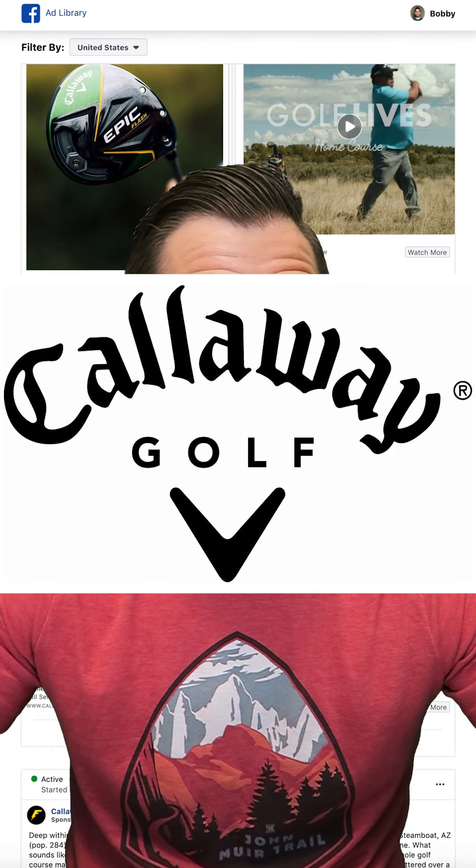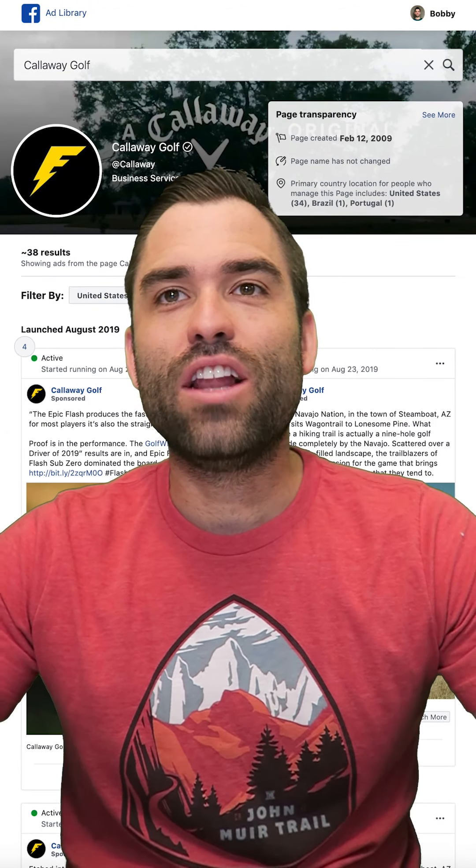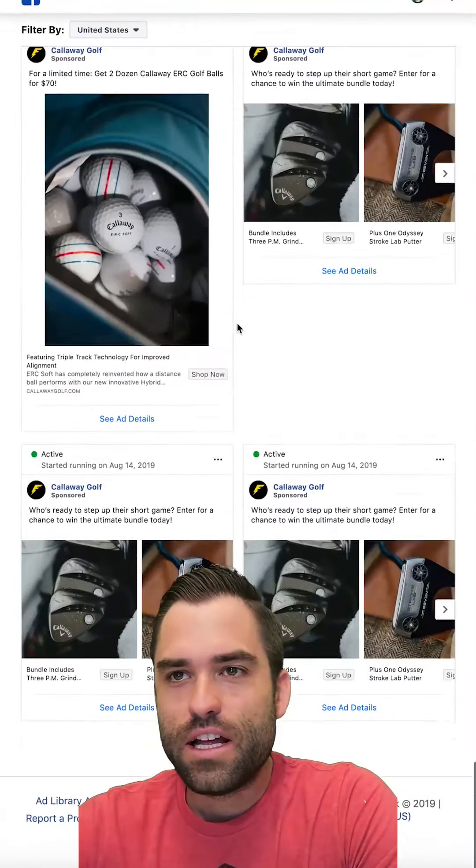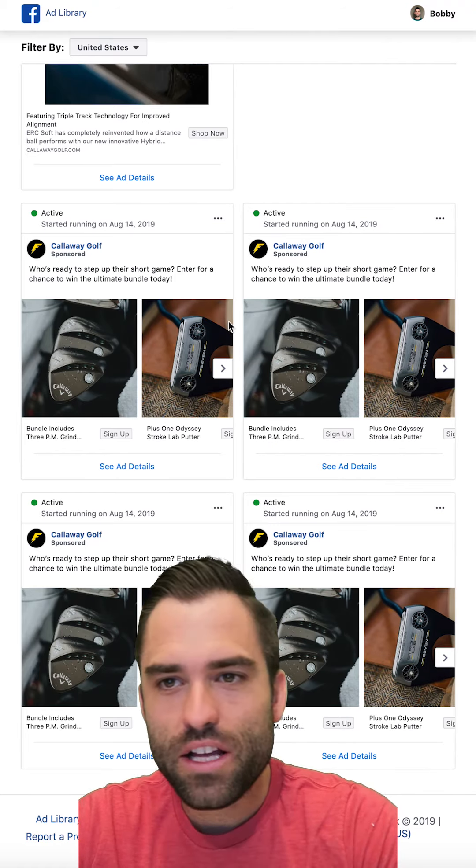If you're not a golfer, go to the next ad review because this ain't for you. Callaway Golf — look at all these ads. Kind of the right theme you want to see, good mix between product shots and lifestyle.